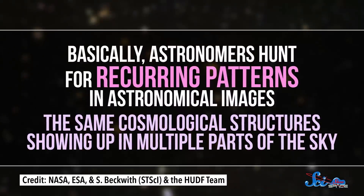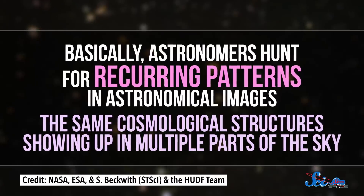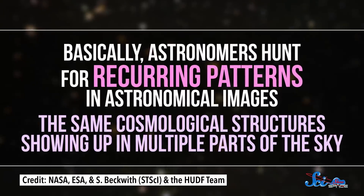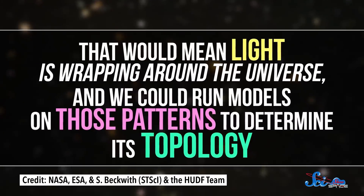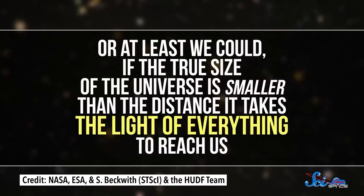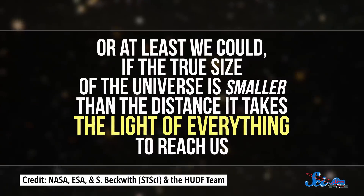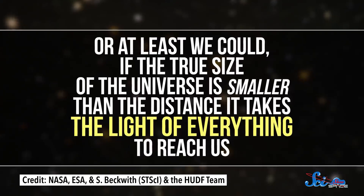Or if you look over your shoulder, you see yourself repeated in an infinitely long line. But our universe isn't that small, so how could we possibly tell if we're living in a three-torus? Basically, astronomers hunt for recurring patterns in astronomical images — the same cosmological structures showing up in multiple parts of the sky. That would mean light is wrapping around the universe, and we could run models on those patterns to determine its topology. But only if the true size of the universe is smaller than the distance it takes the light of everything to reach us.